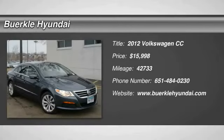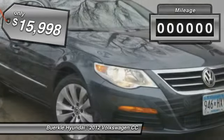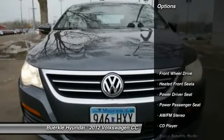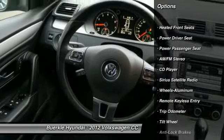2012 Volkswagen CC — it's what's on the outside that counts. Priced below $20,000, this vehicle has less than 45,000 miles. Here are some of this vehicle's great options: anti-lock braking system, power passenger seat, quad seating, and air conditioning.